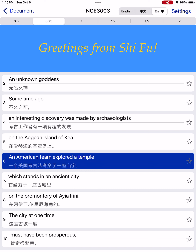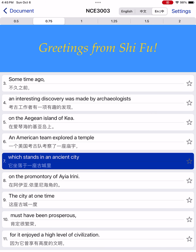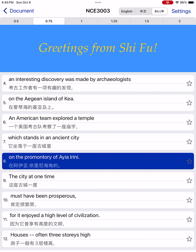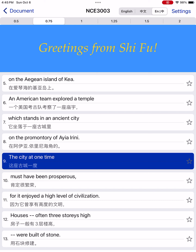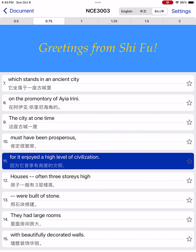An American team explored a temple which stands in an ancient city on the promontory of Aiea Ireni. The city at one time must have been prosperous, for it enjoyed a high level of civilization.